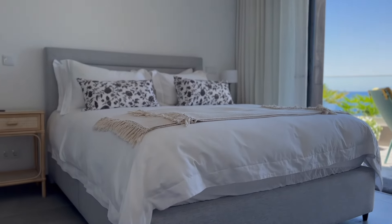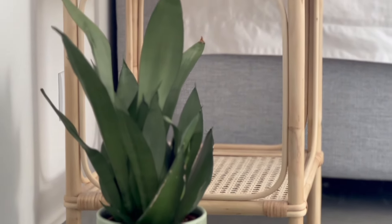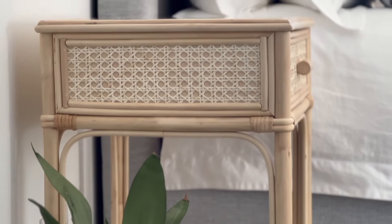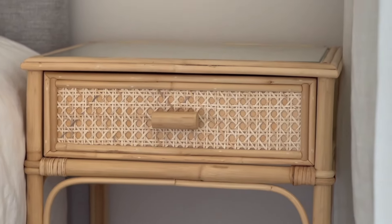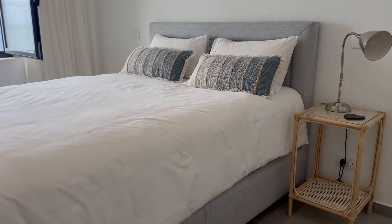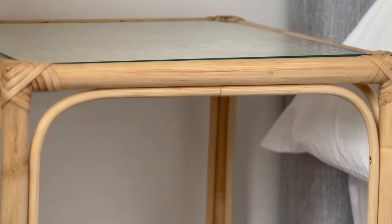When it came to furnishing our bedrooms, we just couldn't find any bedside tables we liked in the usual shops around the island, so off to Bamboo we went — and wouldn't you know it, we found exactly what we wanted. We went again with simple, minimal designs to match our home style, but if you're into something more ornate or a pop of color, Bamboo has got you covered.